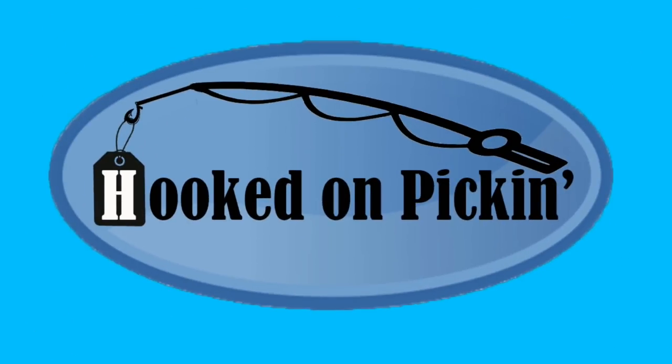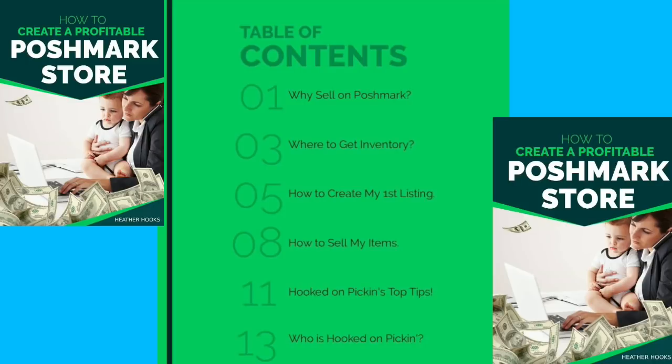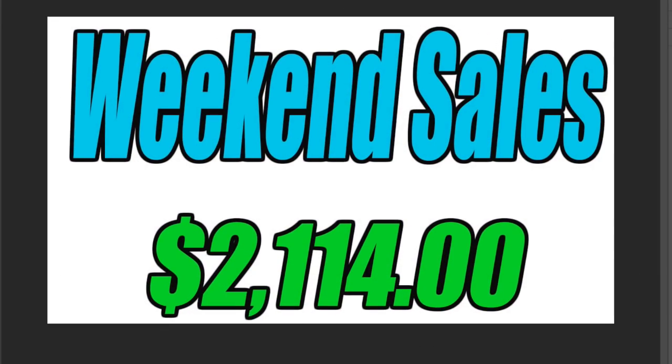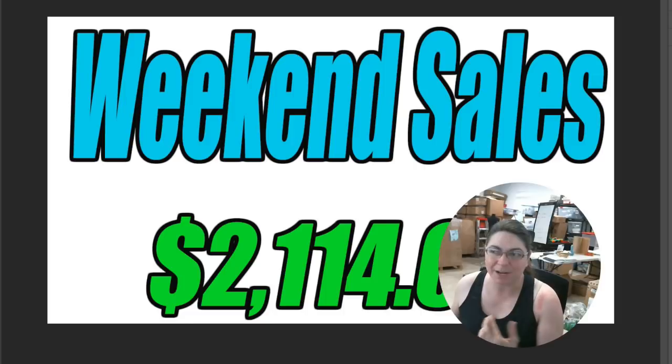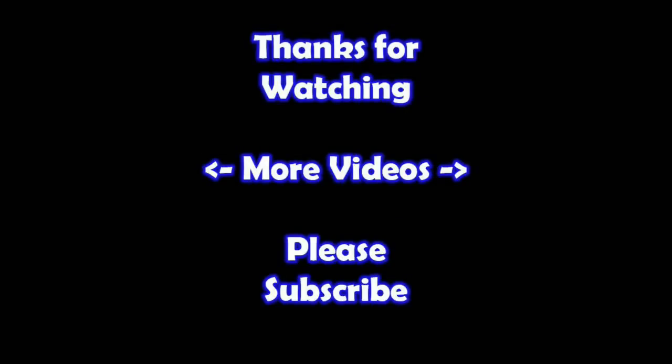Would you like to make tons of money selling on Poshmark? Check out my new ebook, How to Create a Profitable Poshmark Store — covering why to sell on Poshmark, where to get inventory, how to create your first listing, how to sell your items, and all my top tips. Just go to hookedonpickin.com or click the link in the description below. So that brings my weekend sales to $2,114 — not too shabby — and these are numbers after all of my fees. Hopefully it's been fun to watch all of my weekend sales. Remember, in the end, Jesus wins. Thanks for watching — if you'd like to learn more about the reseller world, subscribe to my channel and check out my other videos.